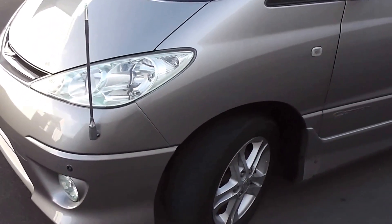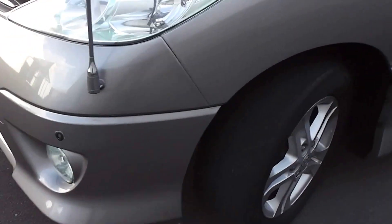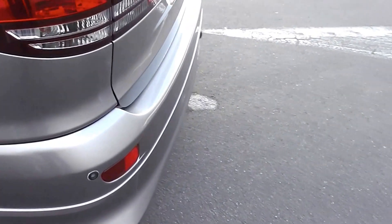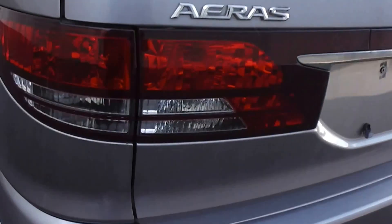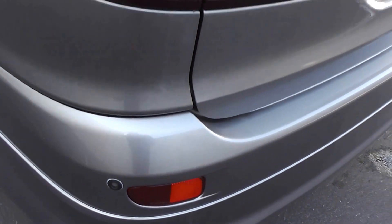This is the Aeris model, so it has the bumper extensions as you can see, factory side skirt along the sill, same with the back bumper, and it's got the rear spoiler on the back hatch. This Estima has front and rear bumper sonar — those little sensors there for when you're reversing or going forward.